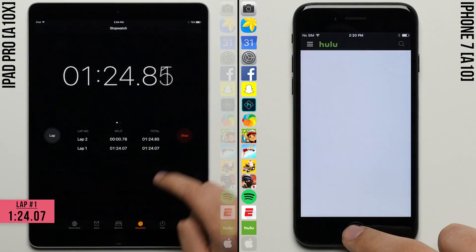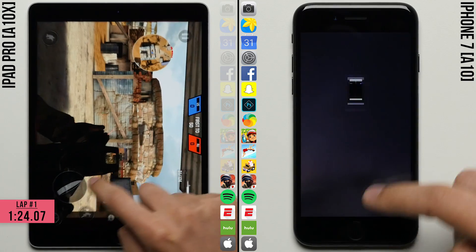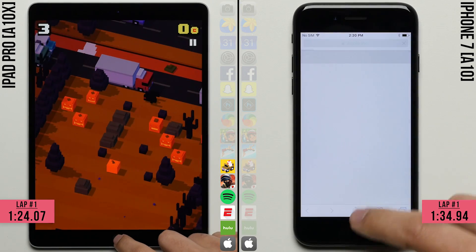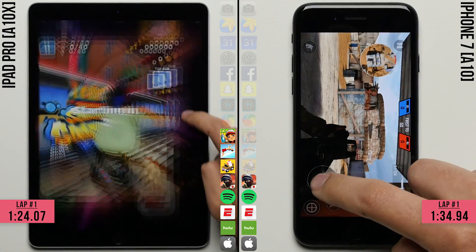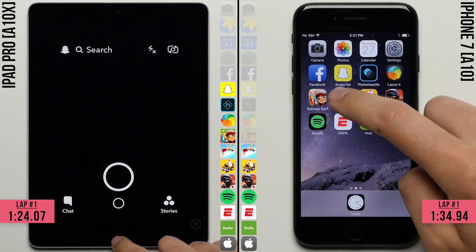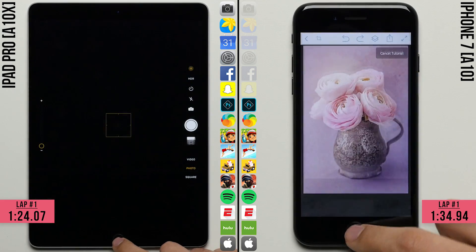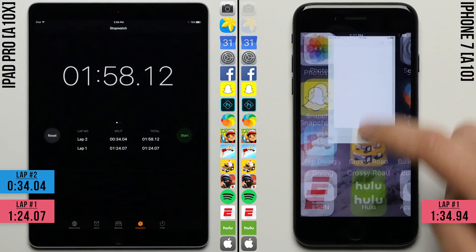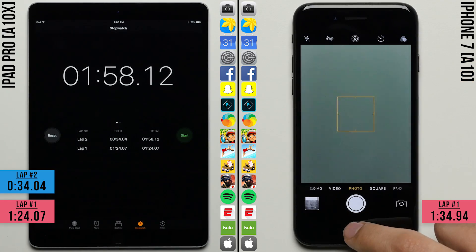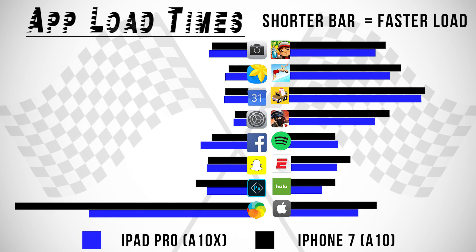The iPad Pro finishes the first lap with a time of 1 minute and 24 seconds, with the iPhone 7 finishing the first lap a full 10 seconds later at 1 minute and 34 seconds. I know 10 seconds doesn't seem like a huge difference, but when you consider that the difference between the iPhone 7 and the iPhone 6s was only 12 seconds, 10 seconds is a pretty big deal — and there's a good chance the iPhone 8 will only improve on that. The iPhone 7 is already one of the fastest smartphones in the world, and that's before iOS 11 brings improvements to animation speeds. The entire difference came in that first lap where the processors were put to the test, which may be a sign of what's coming with the iPhone 8.